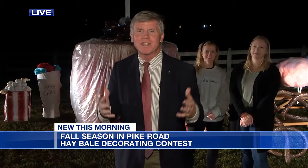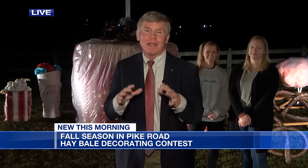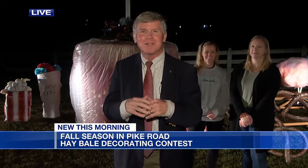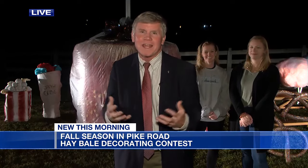Well, first I want to introduce Renee Dickerson and Carrie Threadgill behind me from Water Skates, because this hay bale is incredible — a treat to live in Pike Road. But what we do every year is we give our neighborhoods, our businesses, our organizations an opportunity to showcase their love for their community. We give them a hay bale and they have the opportunity to decorate it and tell the story of Pike Road and what they think about their hometown.